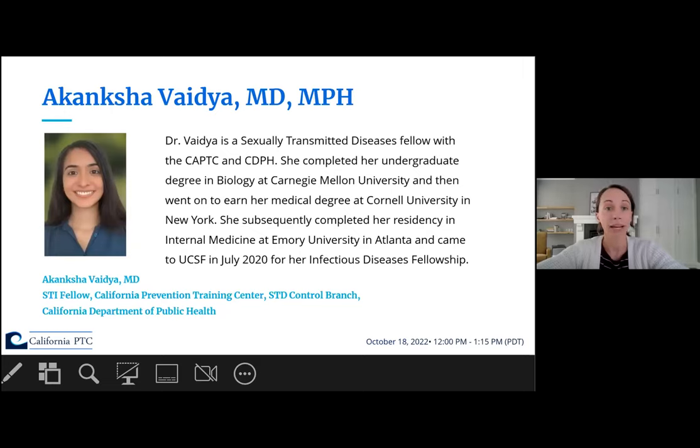Next, Dr. Akanksha Vaidya is a sexually transmitted diseases fellow with the CAPTC and CDPH. She completed her undergraduate degree in biology at Carnegie Mellon and then earned her medical degree at Cornell. She subsequently completed her residency in internal medicine at Emory and came to UCSF in July 2020 for her infectious diseases fellowship.